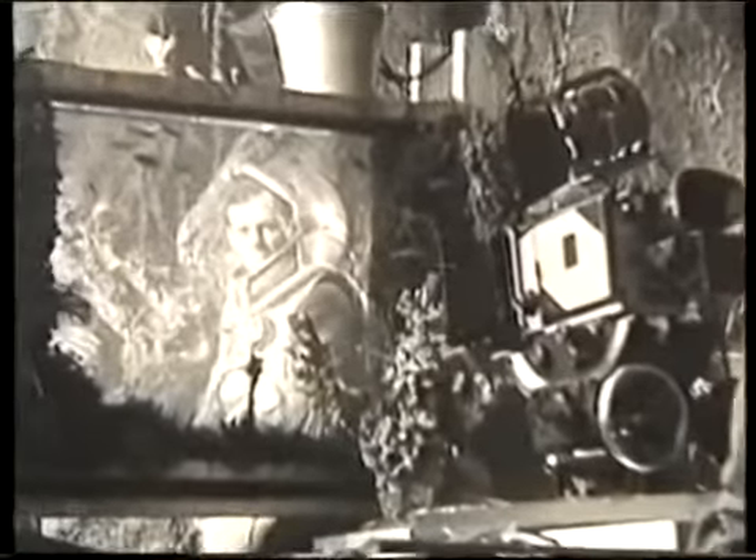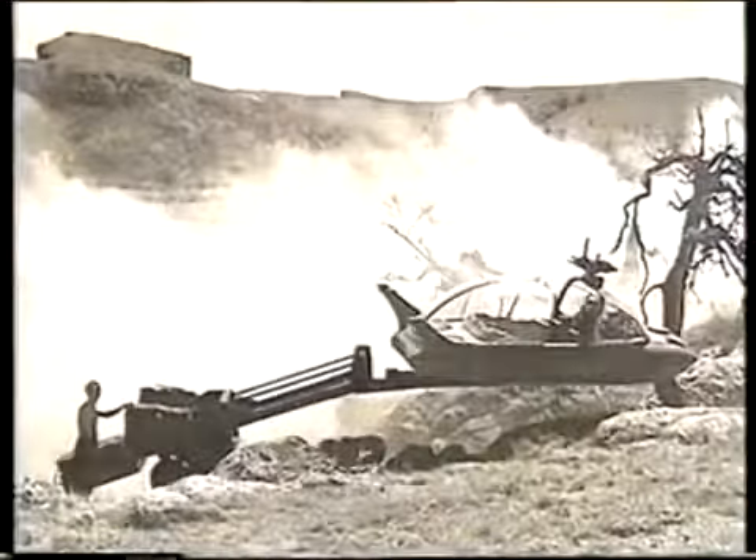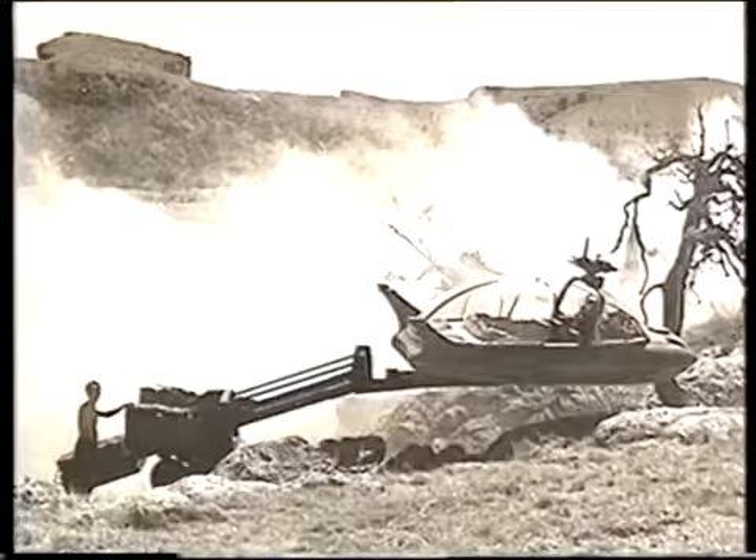Their work will live on. The Skotaks' intimate knowledge of space films proved invaluable when they oversaw the visual effects for Aliens. For one heart-stopping shot, Dennis and Robert used a combination of miniatures and rear-screen projection to create the illusion of a shuttlecraft crashing on a distant planet.